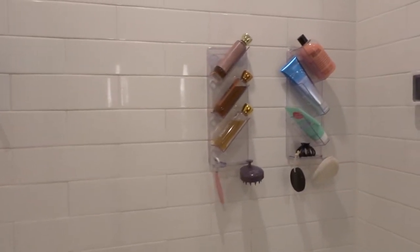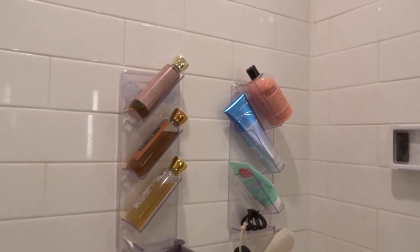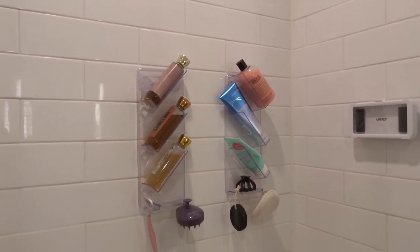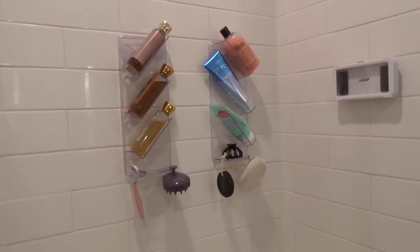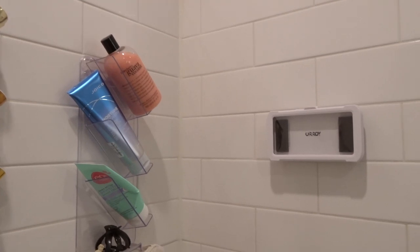Right over here I've got my shower gem — that's what it's called — with all of my tube products. I do still have one giant thing of shampoo down here just because I have this huge bottle and I'm scared it's too heavy to put on any of these suction cup ones. And then I have my phone holder. So let's go in depth on each shelf.